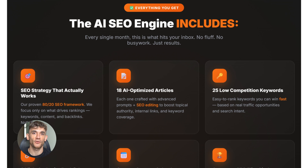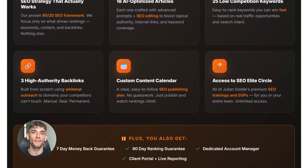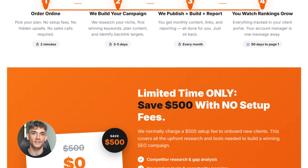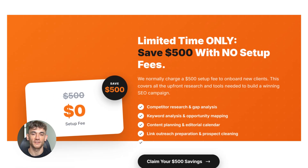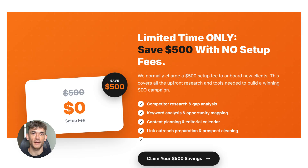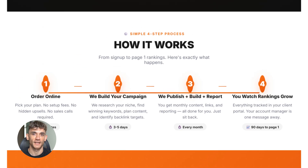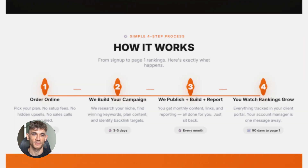One more thing — if you're creating all this content but nobody is finding it online, you've got a traffic problem. That's where SEO comes in. If you want more leads, more traffic, and more sales, check the link in the comments and description to order AI SEO online and let us handle your backlinks while you focus on growing your business.